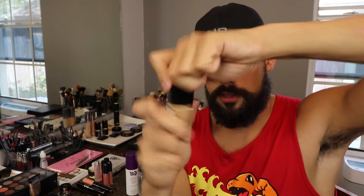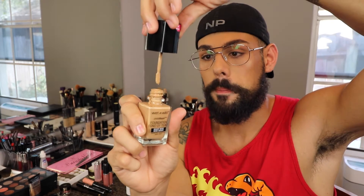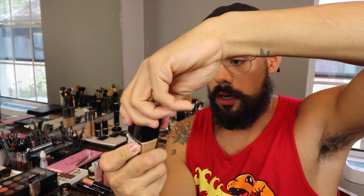The only thing I don't like is this paddle thingy. It doesn't have a pump or anything — it just has a little paddle you pull out. I don't really like that; I wish it was a pump. It would be much easier.